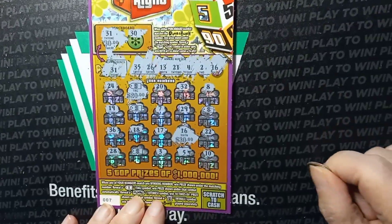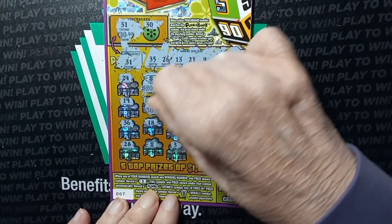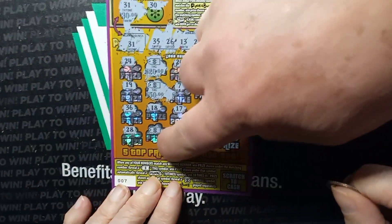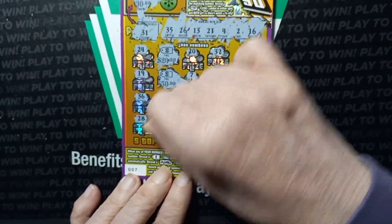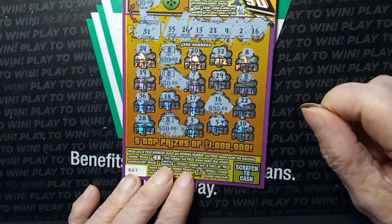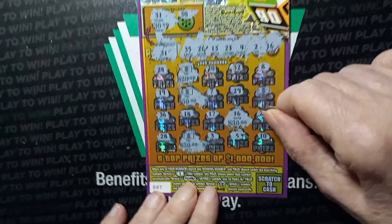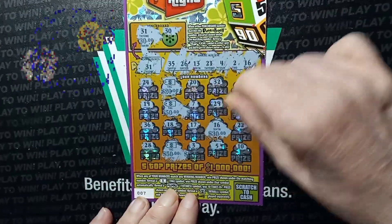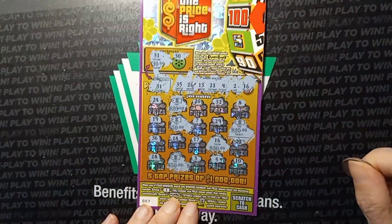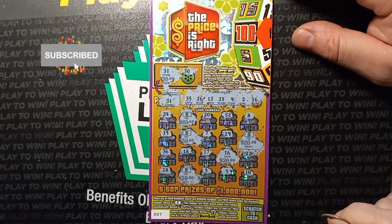All right, do that one. We have 50 bucks, so 80 and 50 is 130. And what's this one? This one's probably 20, so it's another 200 win. Excellent! We have another 200 win on the Price is Right - the price was right for these tickets! Thanks, like and subscribe and we'll catch you on the next one.